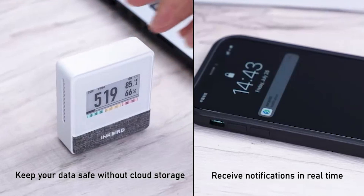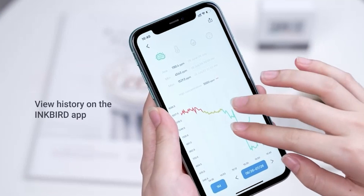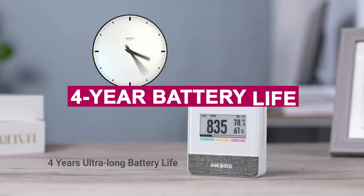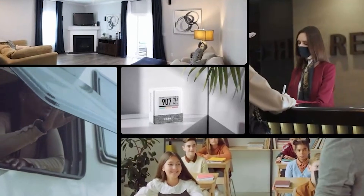The e-ink display is crystal clear from any angle, and the Bluetooth 5.0 connection to the Inkbird app makes tracking air quality simple and private — no cloud storage, just local data. The best part? The 4-year battery life with AA batteries means zero fuss. It's a smart, long-term investment for any gamer who values health and comfort.